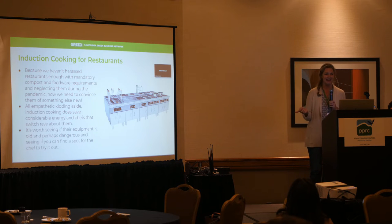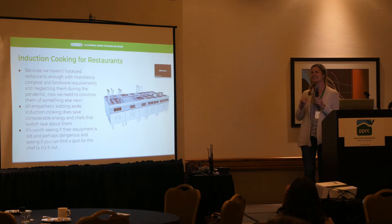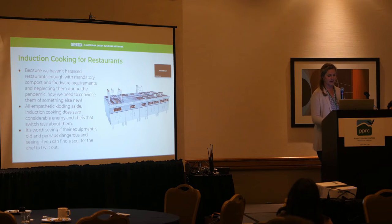The next thing we need to talk to restaurants about is induction cooking. It does save a ton of energy, and chefs who switch to induction cooking love it and rave about it. There are demonstration places in California — likely one here too — where they show off this equipment in a showroom and do cooking demonstrations. It's great if you can get your chef a spot to try it out.